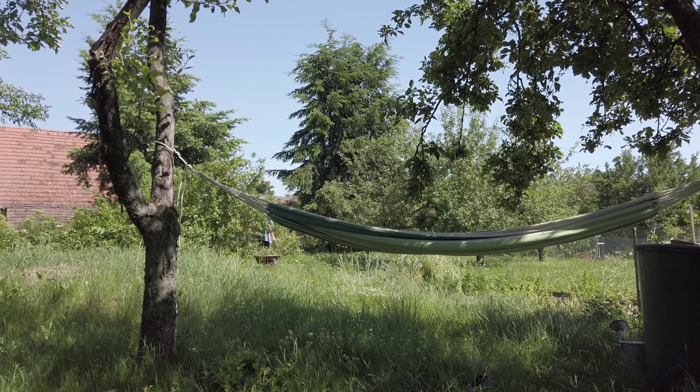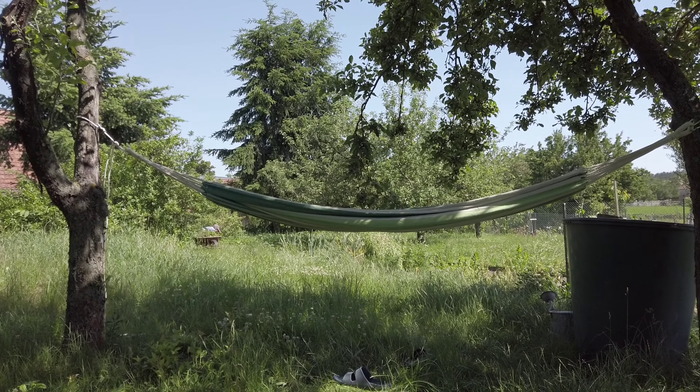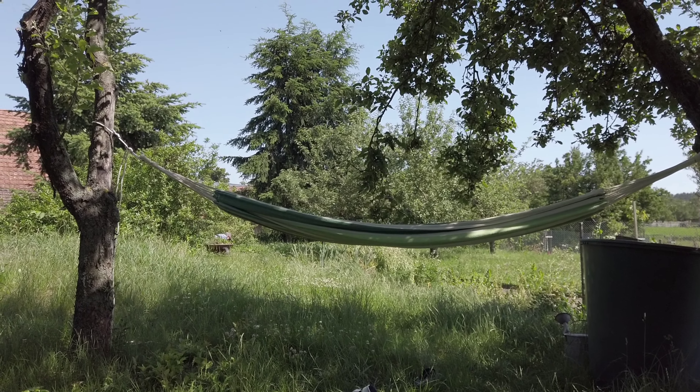Tommy is weeding out the garden and in the meantime I've been relaxing. I don't feel like doing anything so this is definitely better for me and he doesn't mind. His hammock is empty — it's okay, he likes working in the garden.